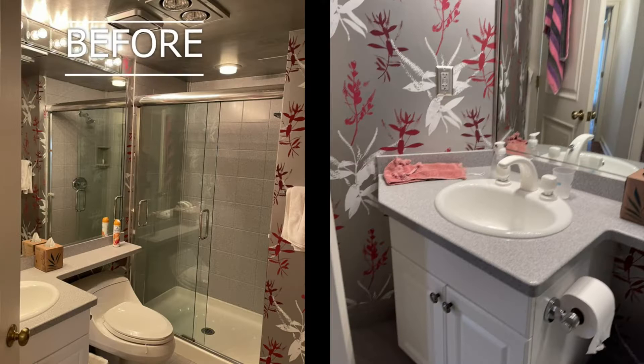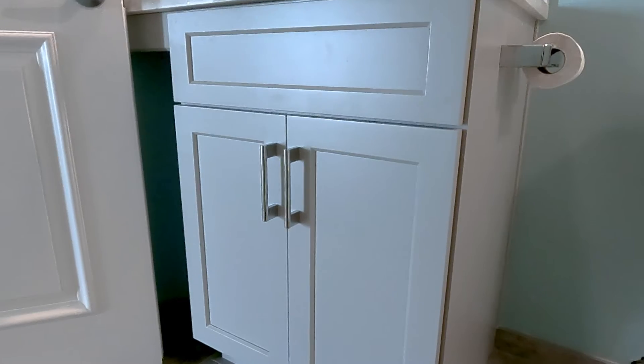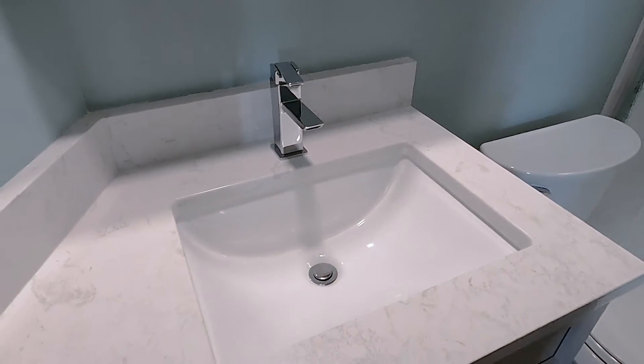This customer had us totally renovate the hall bath — we ripped out the existing four-foot shower and all the old wallpaper. We added a new cabinet with the Lancaster door front from Countryside with maple wood and a mist painted finish. We also added a beautiful Cambria countertop with a 90-degree Moen faucet.